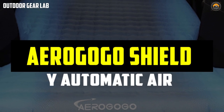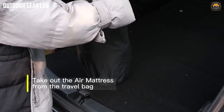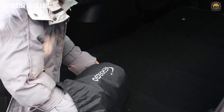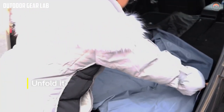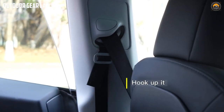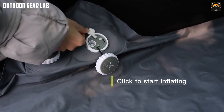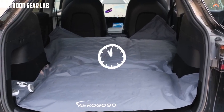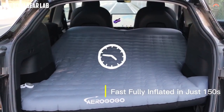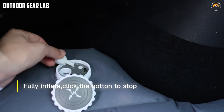The Aero Gogo Shield Y Automatic Air Mattress is a camping accessory designed to provide comfort and protection from the ground while sleeping outdoors. The Shield Y is an automatic air mattress, meaning it inflates and deflates quickly and easily with the touch of a button. It is constructed using high-quality, durable, and puncture-resistant materials, ensuring it will last through multiple camping trips. The Shield Y features a unique Y-shape design that provides support and comfort to the entire body for a restful night's sleep.